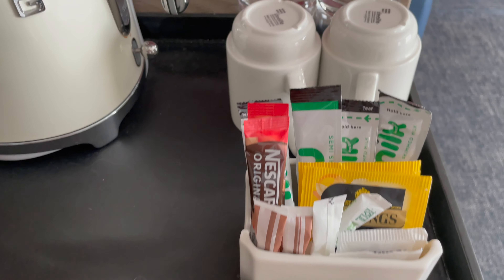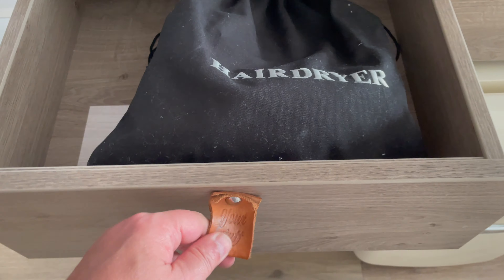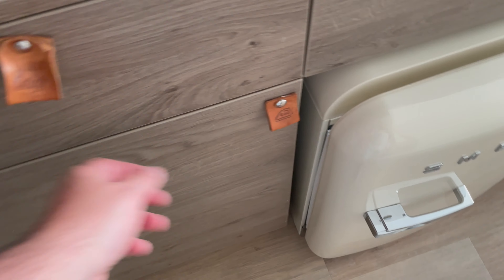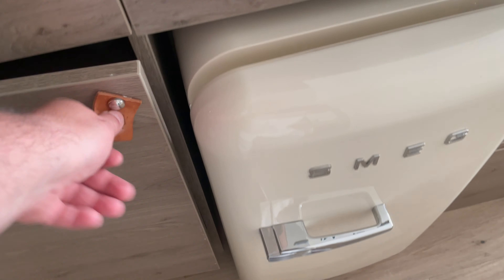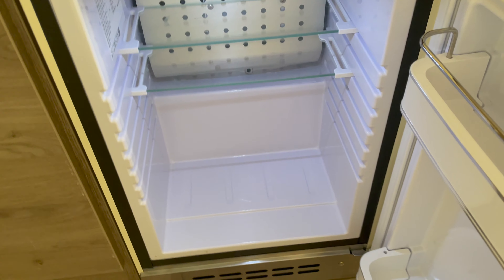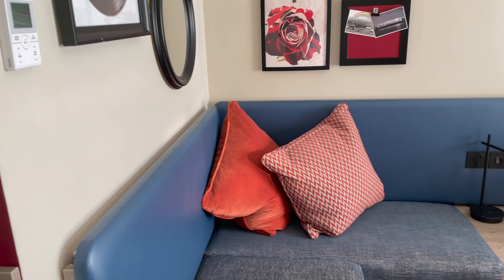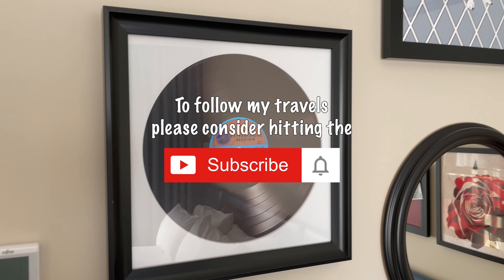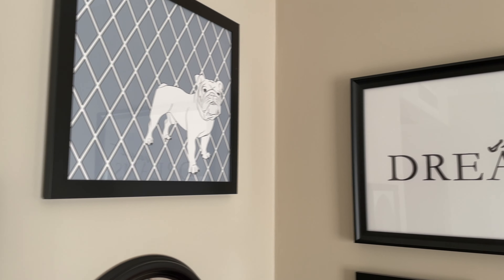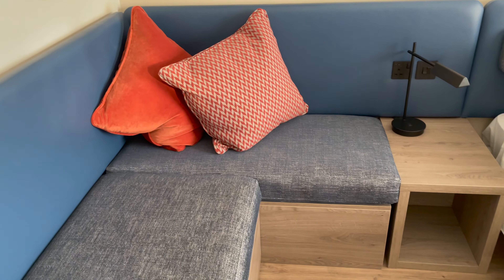I wasn't expecting a funky kettle either, and the jazzy Smeg fridge. I don't need the hairdryer, as we all know if you watch the channel. There's an iron there. Took me a while to find the ironing board, but I did. There's nothing in the fridge, but over the road from the hotel is a Spa supermarket, a drive-through Gregg's, a KFC, a pizza place, and a big garage complex.